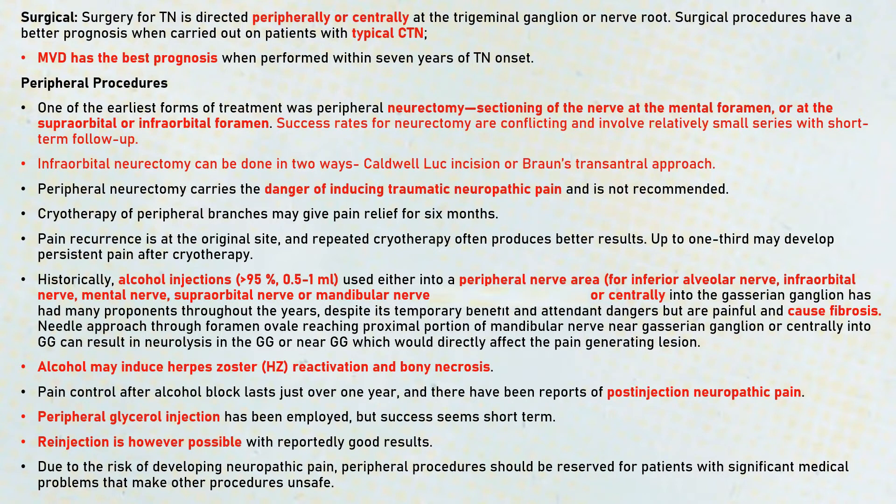Alcohol injections greater than 95% concentration can also be used, either into the peripheral nerve area for the inferior alveolar nerve, infraorbital nerve, mental nerve, supraorbital nerve, and mandibular nerve, or it can be injected centrally into the Gasserian ganglion. It causes neurolysis and can result in destruction of the nerve fibers and Wallerian degeneration of axonal fibers and Schwann cells. Alcohol may also induce herpes zoster reactivation and cause bony necrosis, and multiple injections may have to be given for pain control.